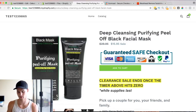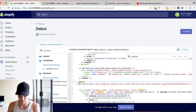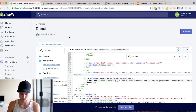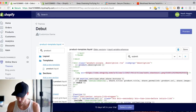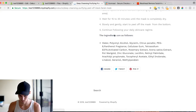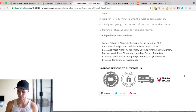It looks a little better on certain themes — I use Venture a lot and it looks good there, as well as Brooklyn. This is Debut, which I don't really use. Now we want to add the footer, so copy that same code, go right below where the product description is, paste it, grab the footer image link, paste it in, save, and reload. Boom — 'Four great reasons to buy from us' now appears on every product page.